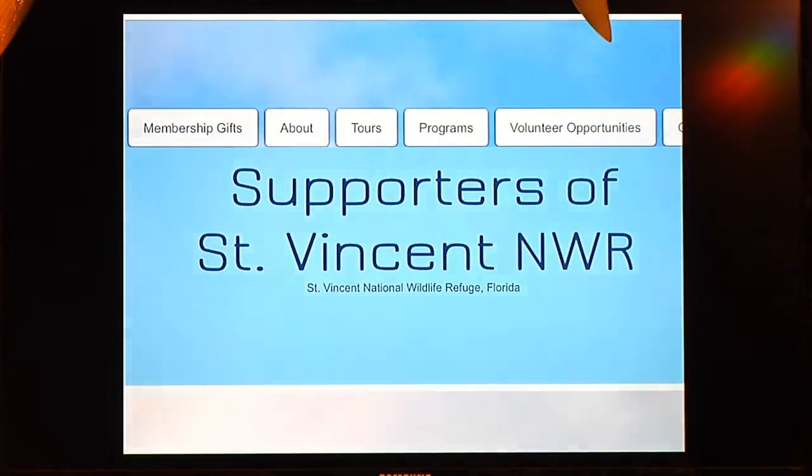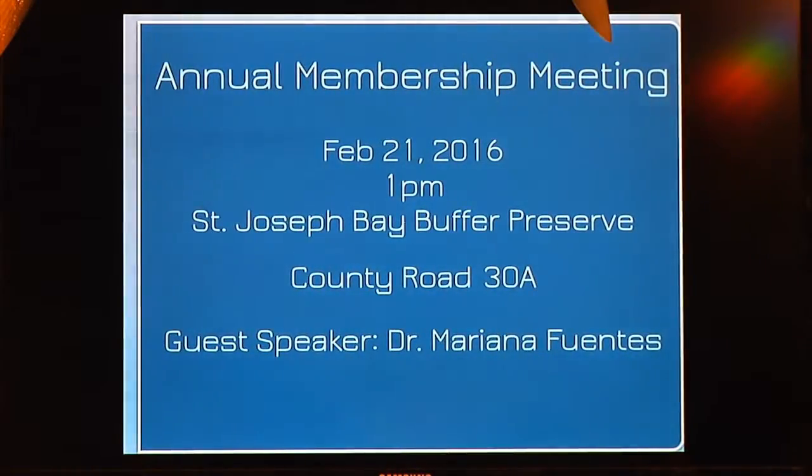Coming up this Sunday, Supporters of the St. Vincent National Wildlife Refuge are having their annual membership meeting. It'll be at 1 p.m. at the St. Joseph Bay Buffer Preserve on County Road 30A — that's the road going out of Cape San Blas between St. Joe and Port St. Joe, right below Presnell's. Guest speaker will be Dr. Mariana Fontaze. So that'll be this coming weekend.